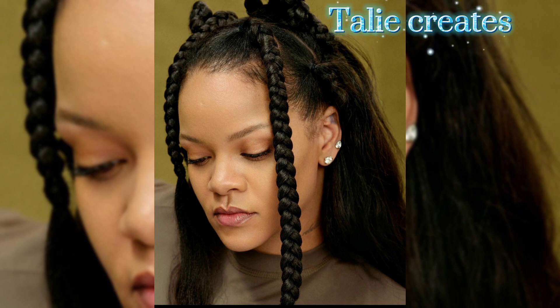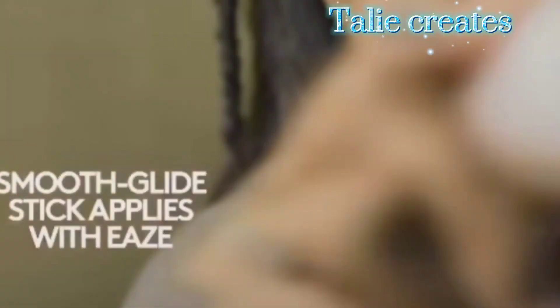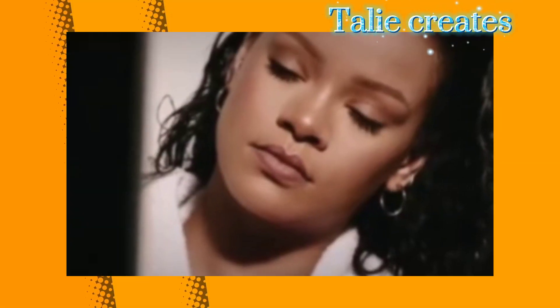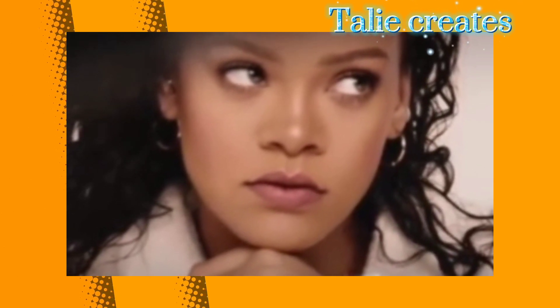Congratulations mama, you look absolutely beautiful, you are looking amazing. You looked as if you snapped back before the snapback was even snapping. Congratulations once more Rihanna on your new bundle of joy.